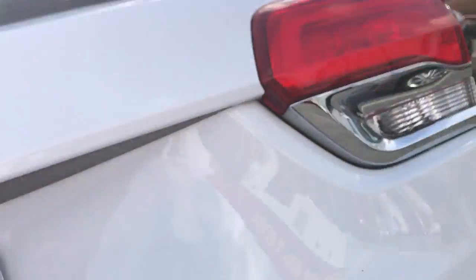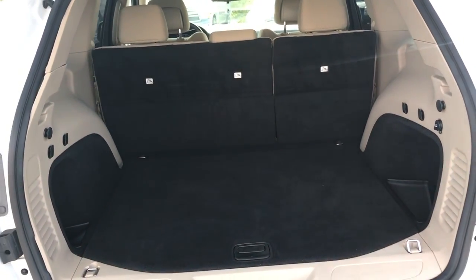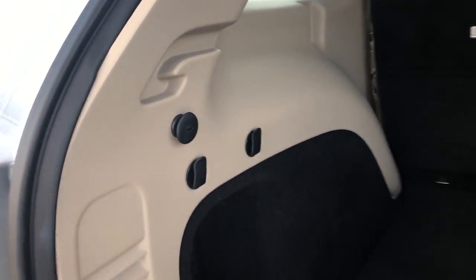We're going to take a look at the cargo area. You do have plenty of space and you also have some hooks on the side, which definitely comes in handy. Over here you do have a 12-watt outlet, and something I always thought was really neat — there actually is a rechargeable flashlight.